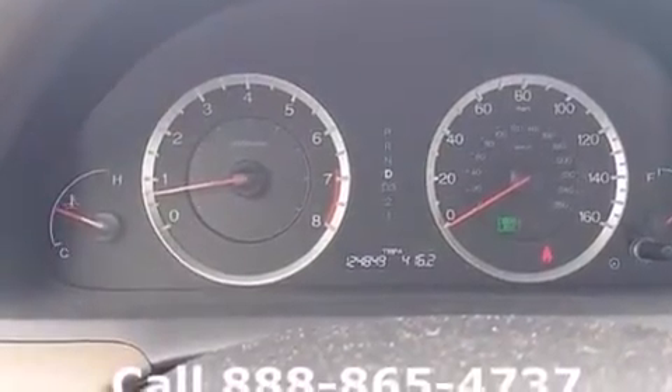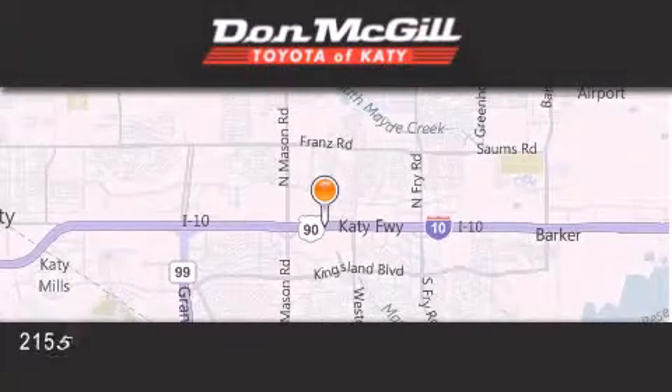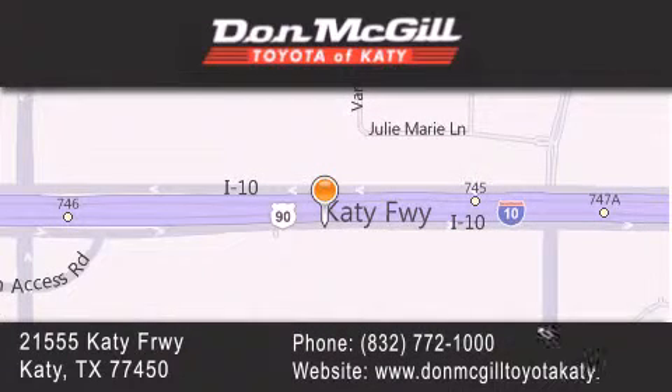This vehicle is sure to sell fast. Call and arrange your test drive today. Don McGill Toyota of Katy is located at 2155 Katy Freeway in Katy. Our goal is to exceed all of your expectations to ensure that you'll return for future visits.